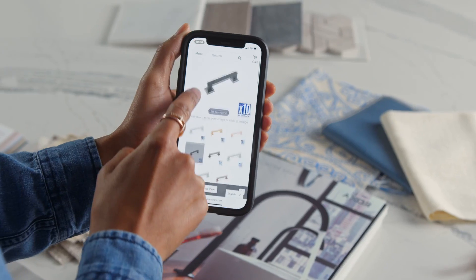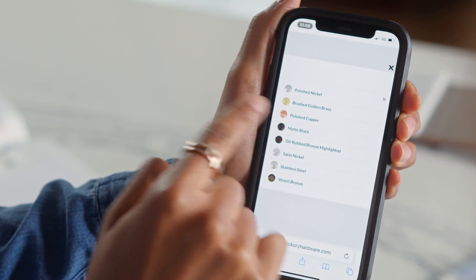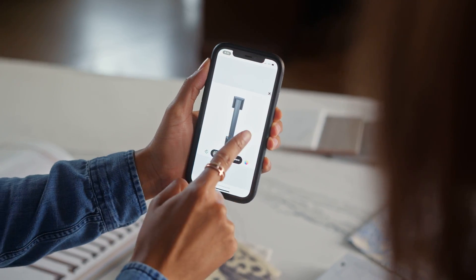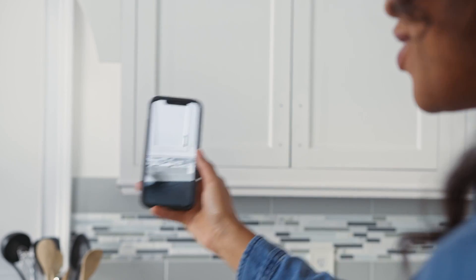Presenting hardware selections to my clients can be daunting. Hickory Hardware's Augmented Reality helps me narrow my choices, whether using 360 or viewing your space. I make recommendations with ease and confidence.